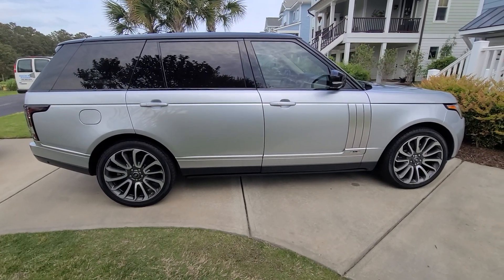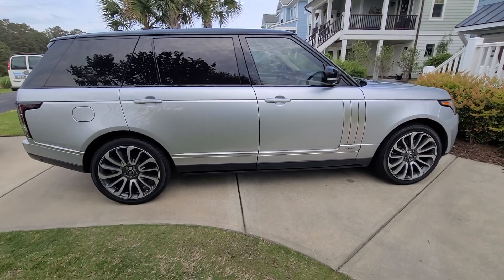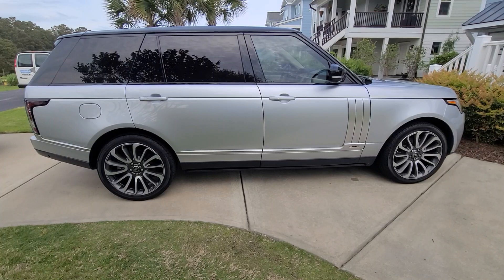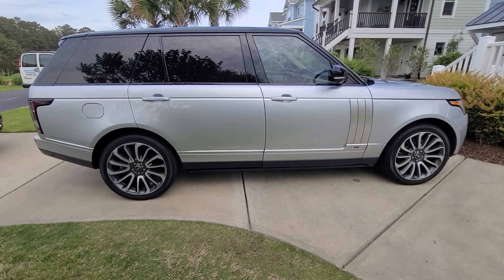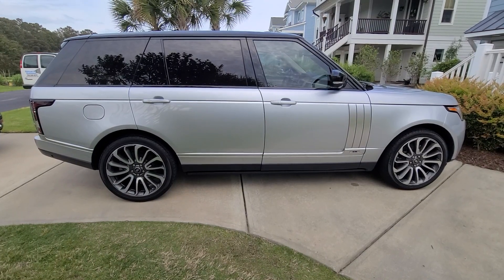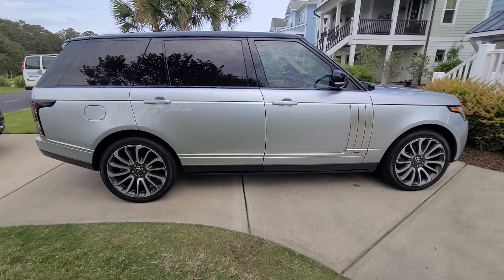Steve Zazz here from Zazz Precision Auto Detailing LLC, based out of Coastal Southeast North Carolina. Full detail is now complete on a 2015 Land Rover Range Rover Autobiography Edition. The vehicle was fully polished using Jeskar polymer ceramic paint sealant.